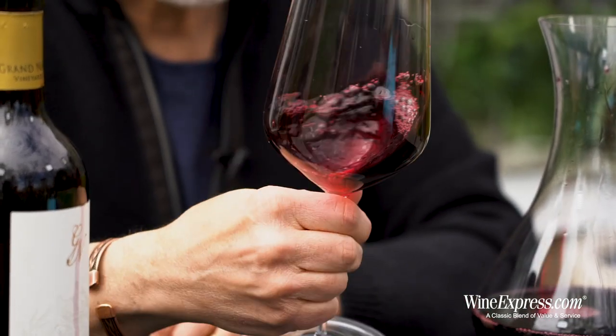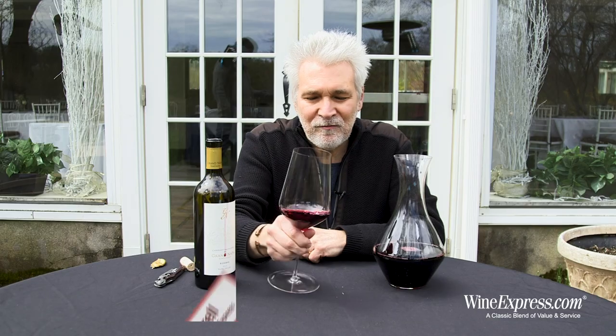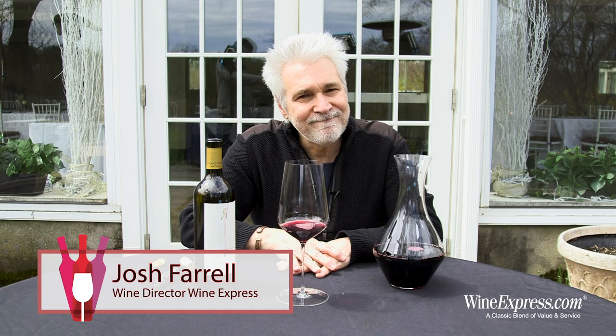And you can put it in your cellar as well — let it age for three to five years, really show some beautiful development. Another winner from Grand Napa. Happy drinking.